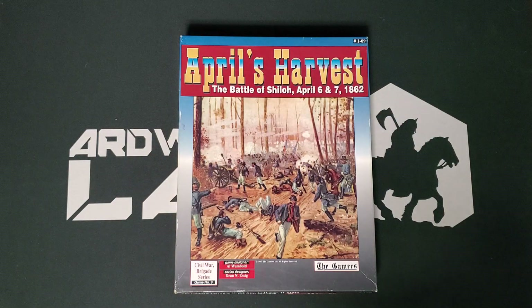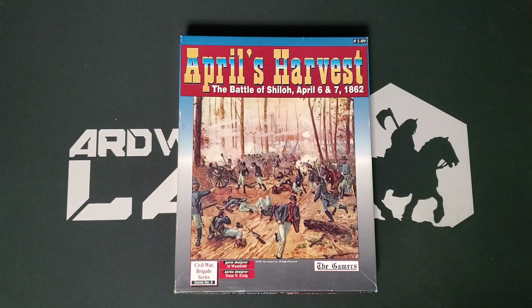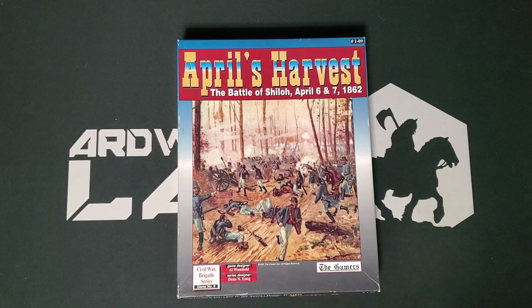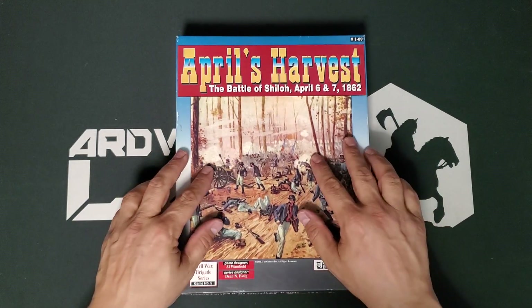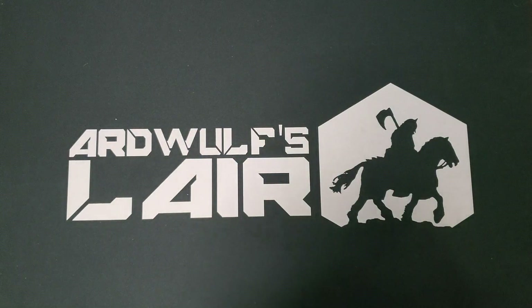A lot of games from The Gamers — pre-MMP — have fallen into my hands over the years, and most of them slipped through my hands, but when I saw the chance to pick up a couple at very good prices in the flea market, I grabbed them. This is one: April's Harvest: Shiloh 1862, a design by Al Wambold, part of the Civil War Brigade series. I'm not positive I've ever owned a game in the Civil War Brigade series, but it is well-regarded, and I wanted at least one to explore the system. It's one map and not too many counters — not a huge game at the brigade scale.